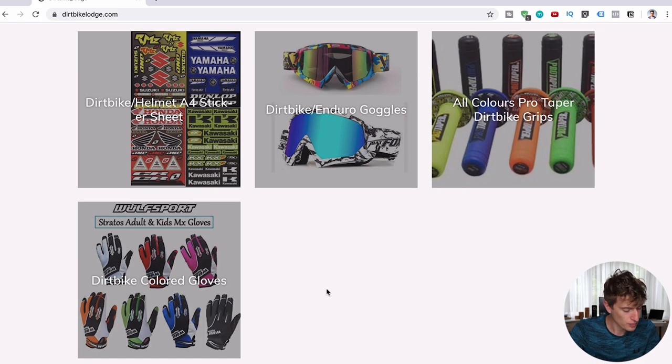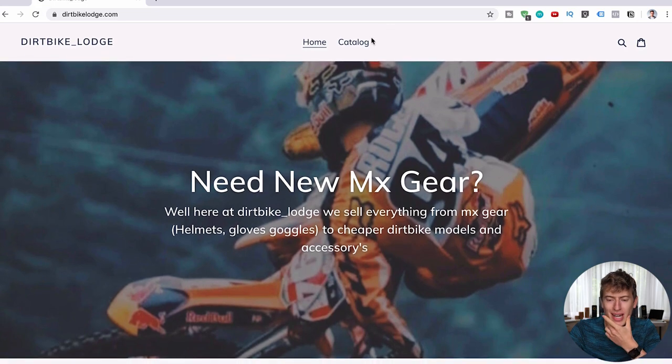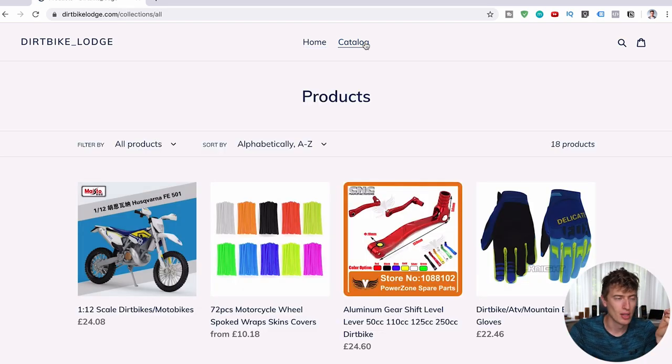Change the word 'catalog' to 'shop.' People don't use the word catalog on a website — a catalog is like a book; it just doesn't look good. Change it to 'shop.' And I'm sorry if I'm being a bit too blunt here, but that is the point of this video. I want you to change these things to make your website better and get more sales. Make these improvements and you should see quite an increase in sales.